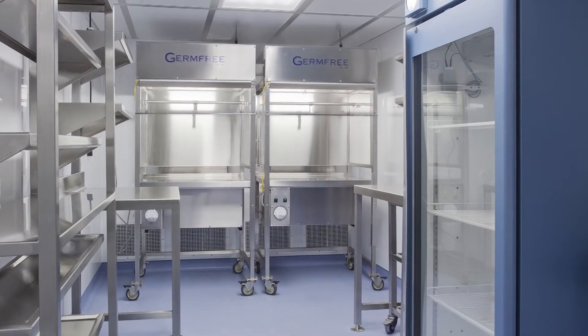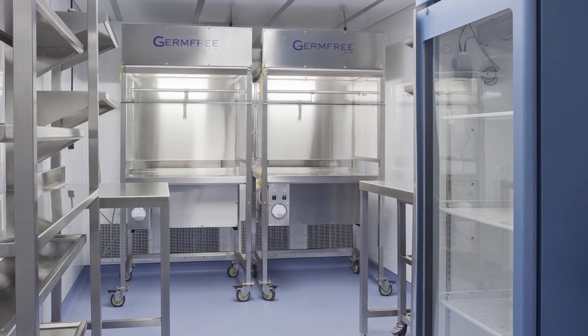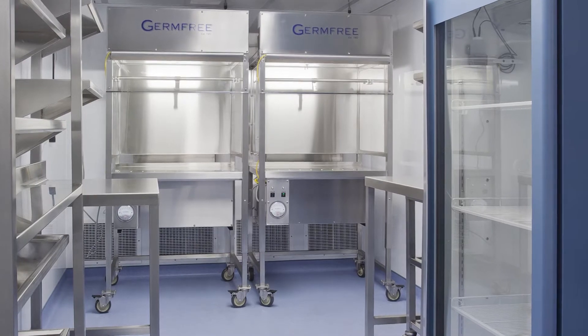The pharmacy interior is constructed from premium materials selected for durability and ease of cleaning. The unit features stainless steel work surfaces and fixtures with ample storage.